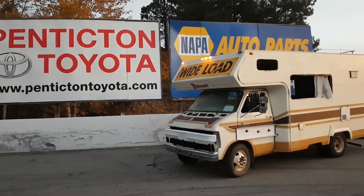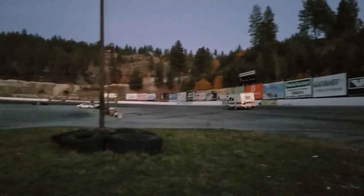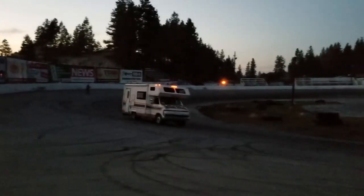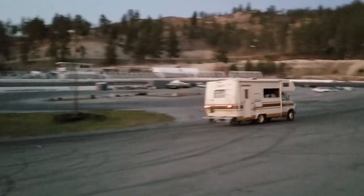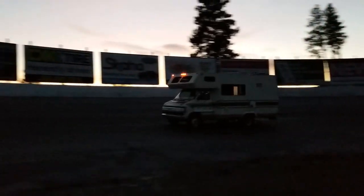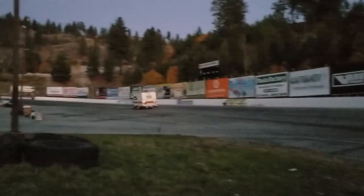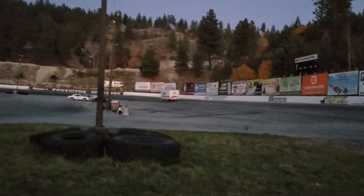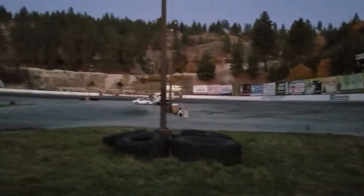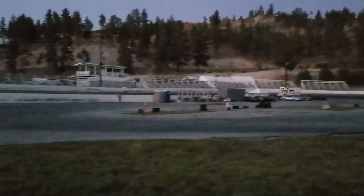Next, we take a few laps around the track, getting a feel for how the rig was going to handle. And this is the point we realized the exhaust hadn't been checked off the work list, and one stubborn bolt cut this practice short.